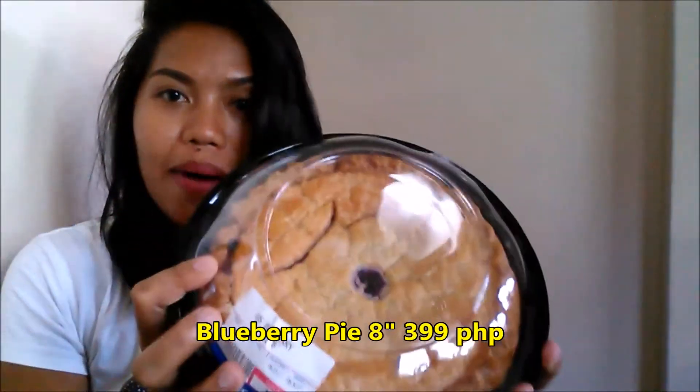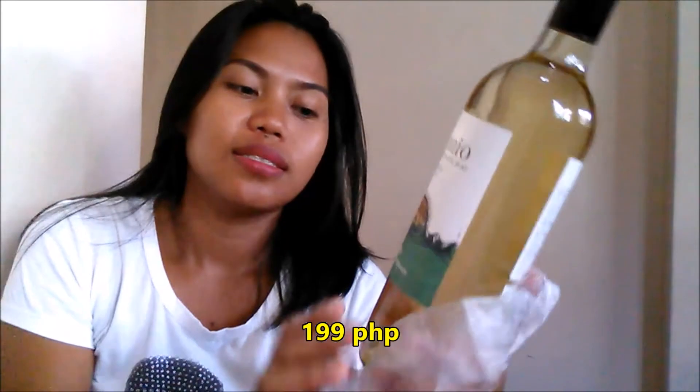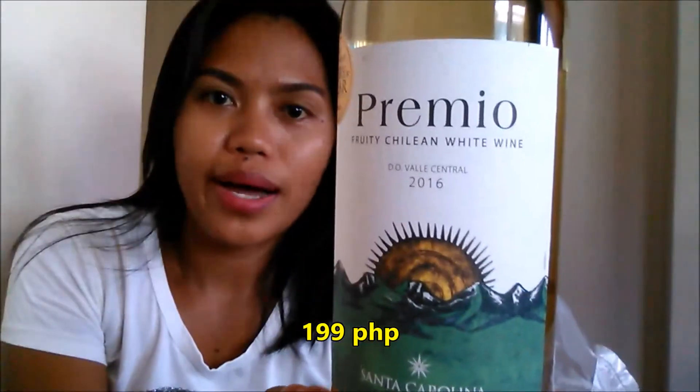And of course blueberry pie, 8 inches. Cinnamon raisin $1.99, Ivorina $1.99 — this one is $1.99 I guess. Wine! Oh, I think that's it, so I'll see you later!